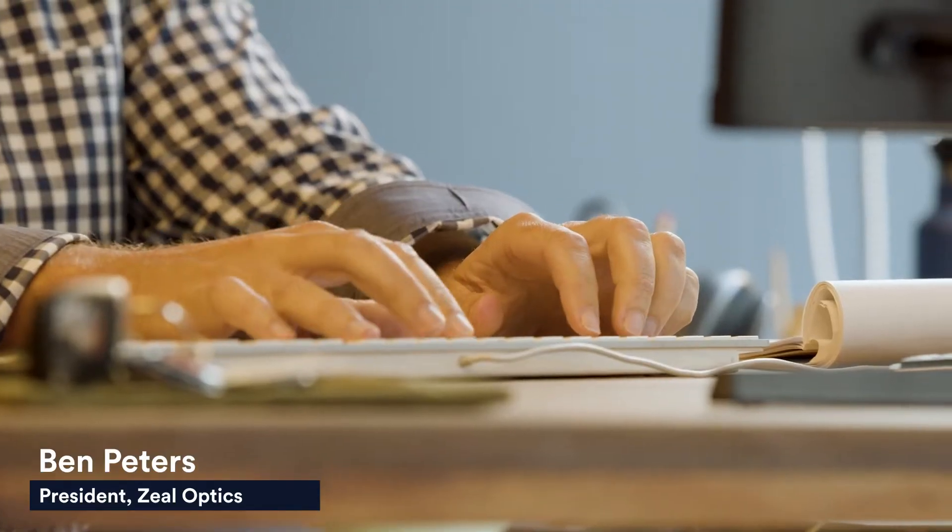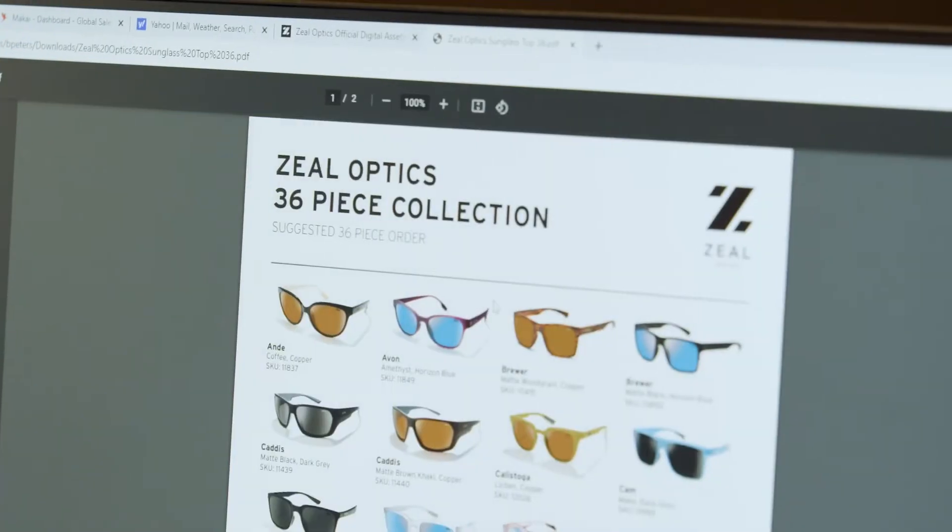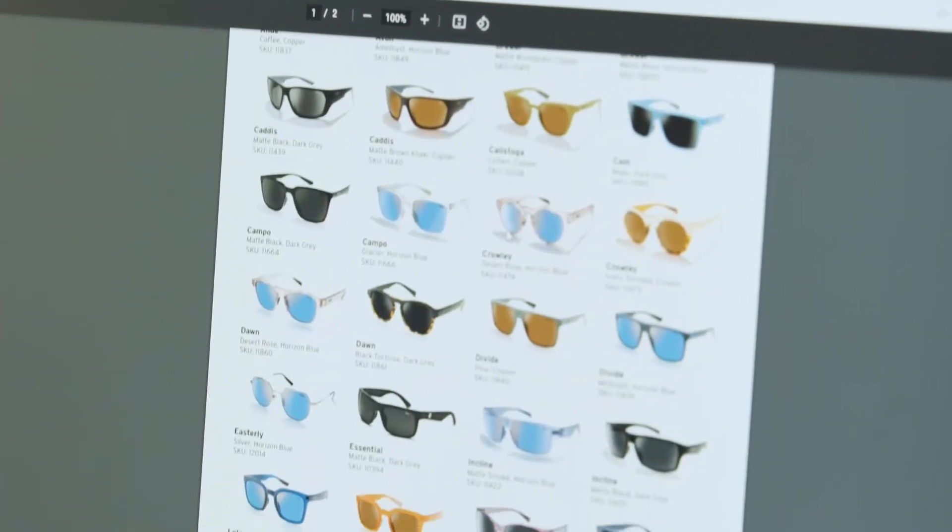Brandfolder has made us a lot more efficient in our work. Because we have so many distribution centers and we are a global company, by having our marketing assets on Brandfolder, we can share them internationally very quickly. As we add more and more countries, it's easy to just say, here's Brandfolder, this is where the assets live, and they're able to just run with it from there.